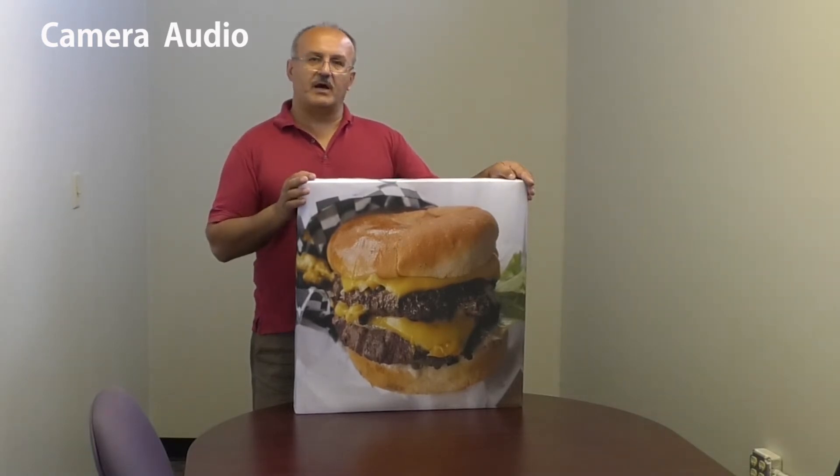It can be any picture that you love, it can be advertising of your product, or it could be a company logo. So let's see how the room is going to sound with the panels on.